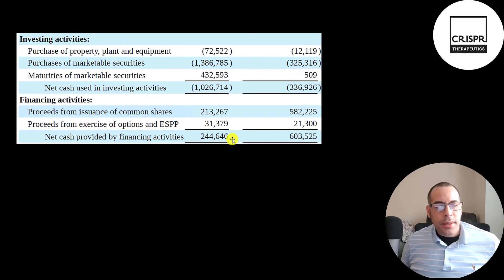This is their investing and financing section — first nine months of 2020 versus 2021. In the investing section, capex was 73 million versus 12 million last year. They bought 1.4 billion of marketable securities — highly liquid investments like commercial paper or treasury bonds — and 432 million matured, resulting in a cash outflow of 1 billion. In the financing section, they raised 213 million from issuing stock versus 582 million last year, and 31 million from selling stock to employees versus 21 million last year, for a total cash inflow of 245 million versus 604 million the prior year.